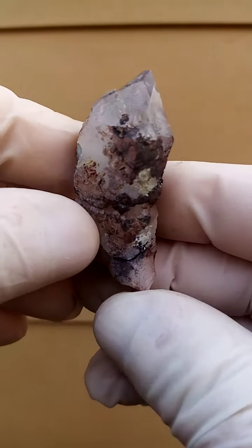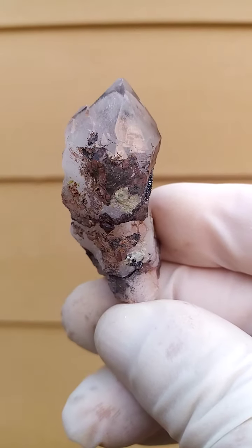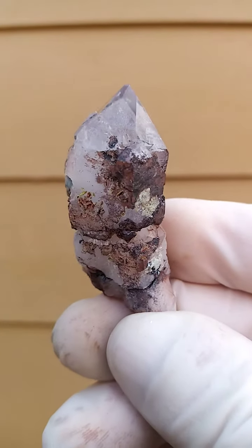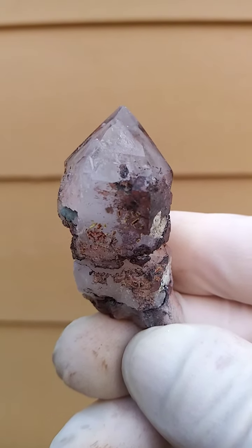Quartzes from the Messina mine — the old Artin Velo mine in this case — Messina no longer being mined. These are from the old copper mines in the northern province of South Africa, or Limpopo province as it's now known.